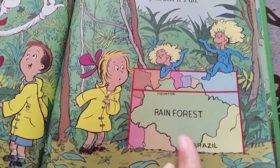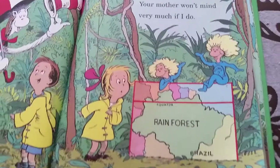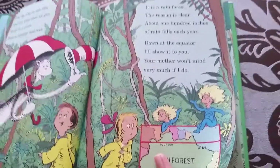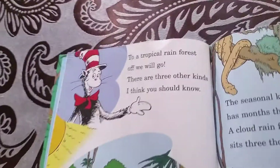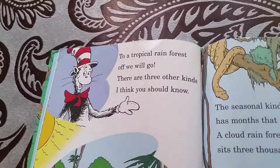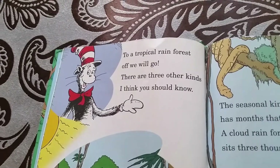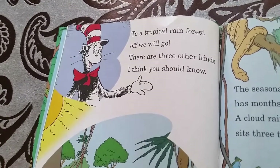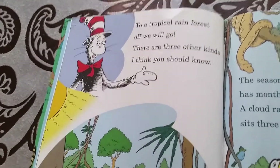Where's the Equator? The Equator is right here. And this is the Rainforest. And this is Brazil. To a Tropical Rainforest, roughly that's where it goes. There are three other kinds. I think you should know.